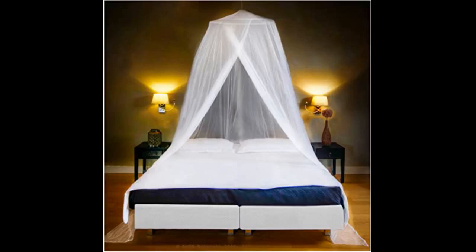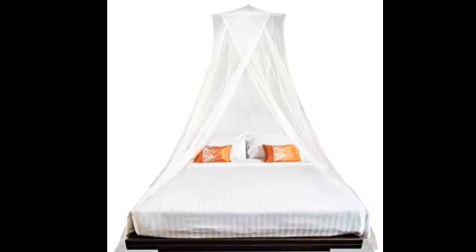Perfect for what we needed, although we're ordering more since she loves them and wants less sheer and more of a private nook. Great price and easy to hang. We just put a hook in the ceiling and the net came with a hook already attached. Took a minute and done.